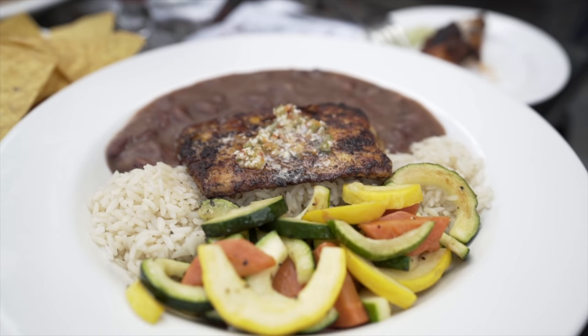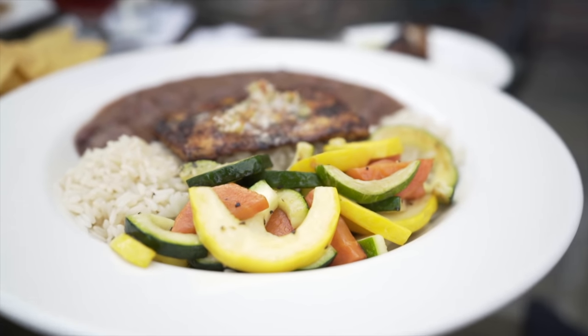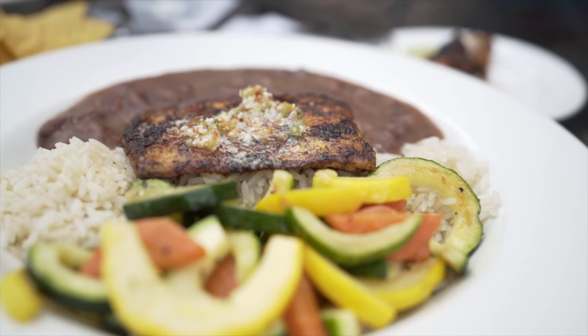Tonight I got the Bayou Blackened Redfish. It has fresh redfish, red beans and rice, seasonal vegetables, and muffuletta butter, which is kind of an olive dressing on top. The fish was cooked perfectly — nice and flaky, seasoned really well with a Cajun spice. The red beans were seasoned well too, and the vegetables were zucchini and yellow squash which added a nice color. They could have been spiced a little bit better, but overall the dish was really, really good.